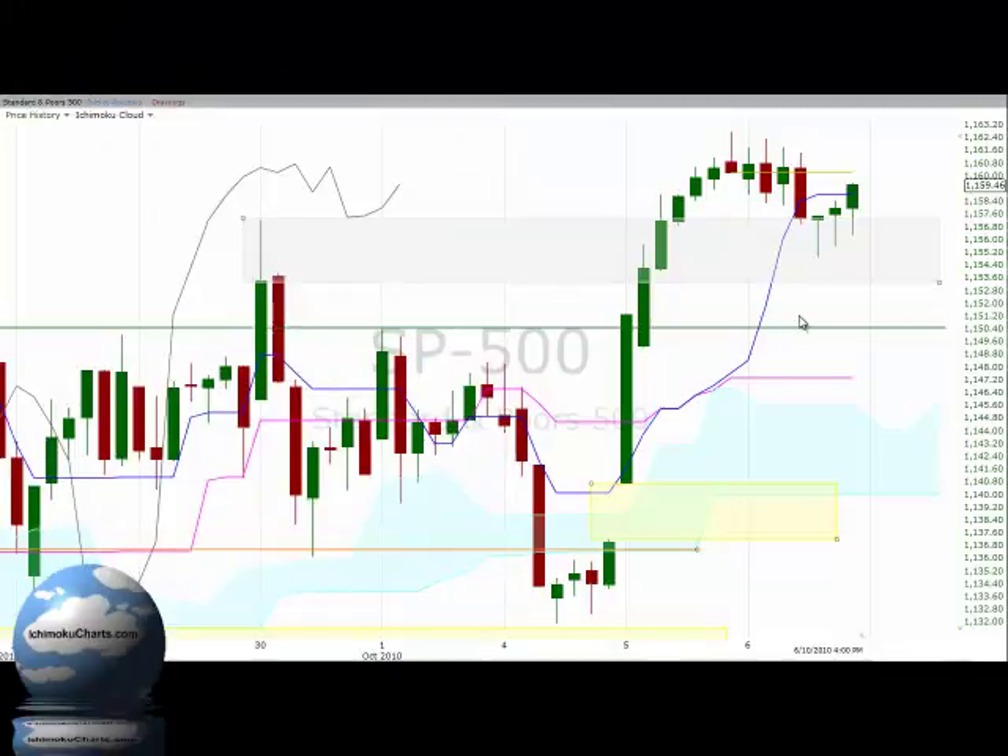Hello everyone, welcome to the IchimokuCharts.com Hourly Analysis for the S&P 500 for Wednesday, October 6, 2010.